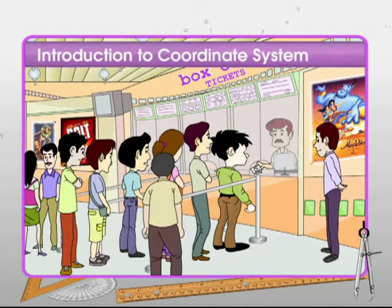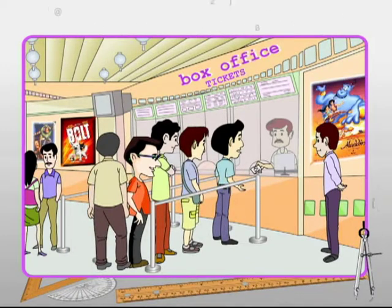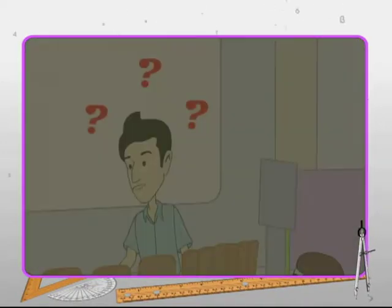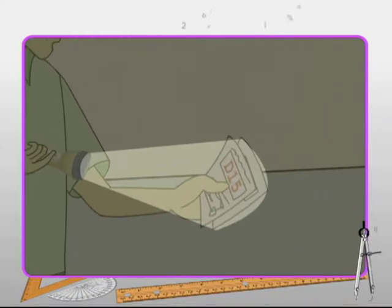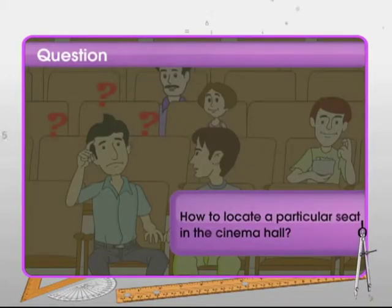Let's begin the module on introduction to coordinate system with this interesting illustration. It's movie time for a little boy and his friends. Tickets were hard to get on a weekend, but the little boy has somehow managed. It's so dark inside — the boy needs help to locate his seat. The attendant helped him locate his seat, and the attendant's skill set gets the boy thinking: is there any specific approach to locate the exact location of a seat in such a huge auditorium?